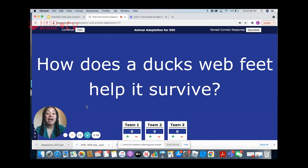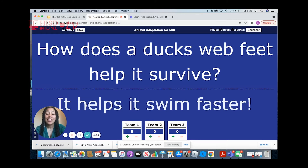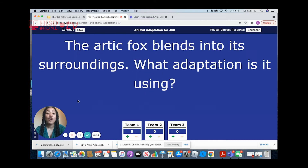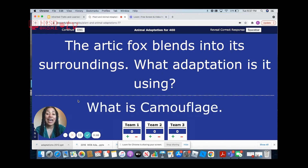Animal adaptation 500: how does a duck's webbed feet help it survive? They help them swim faster. For 400: the arctic fox blends into its surroundings. What adaptation is it using? It is using camouflage. Its white fur blends in with the snow of the arctic.